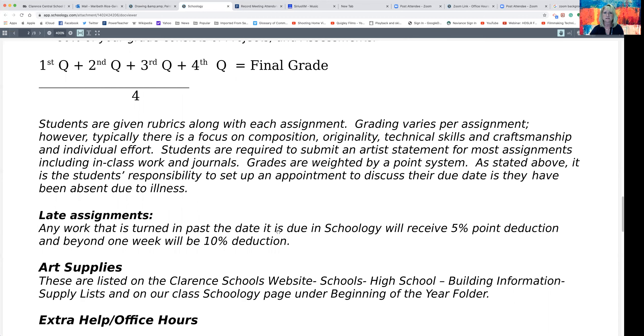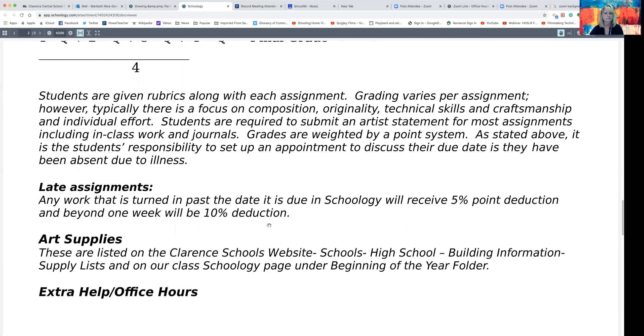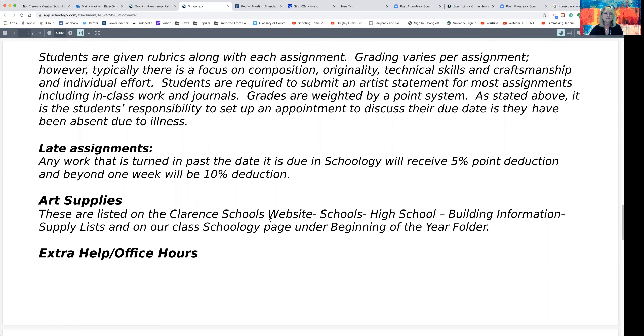Art supplies are posted in that folder, and I also have a video of the art supplies — especially this year, because every child really needs their own kit since we cannot share materials. They're only going to bring to school the materials they are using for that particular unit on that particular day; if they don't need to bring certain things in, there's absolutely no need to do that.